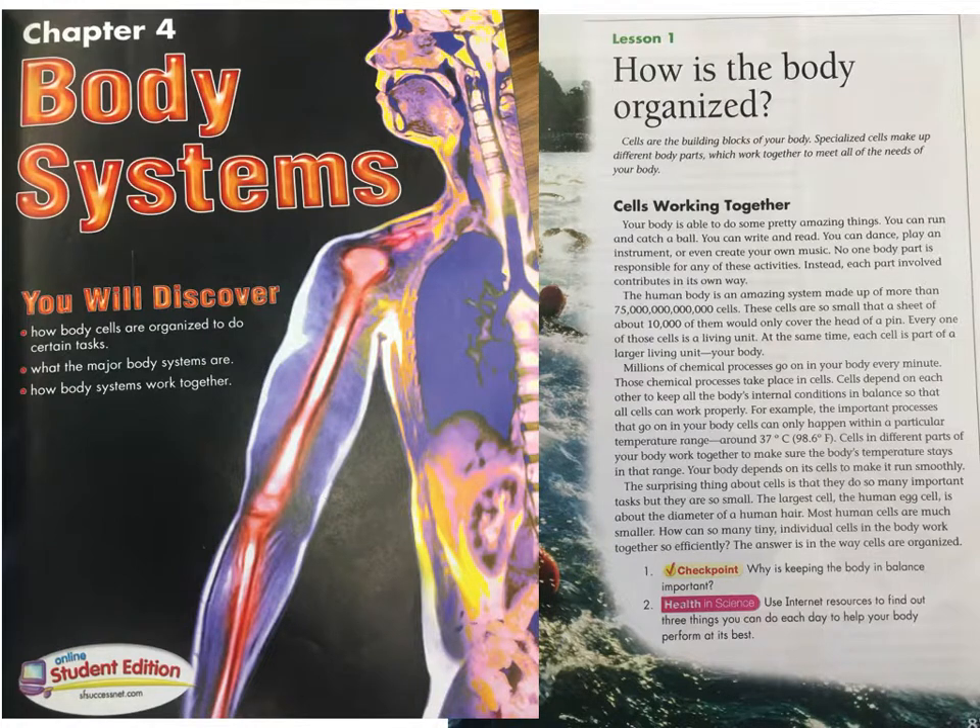Your body depends on its cells to make it run smoothly. The surprising thing about cells is that they do so many important tasks, but they are so small. The largest cell, the human egg cell, is about the diameter of a human hair. Most human cells are much smaller.